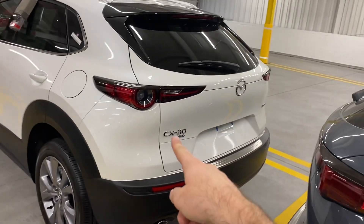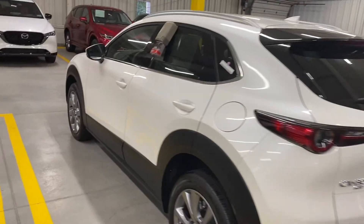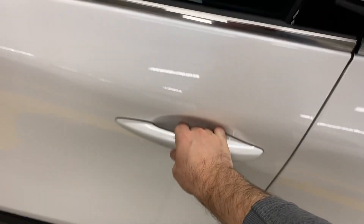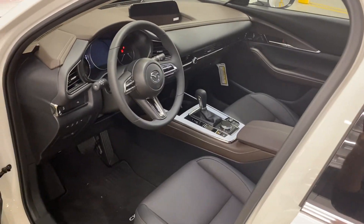CX-30s are going to be all-wheel drive. You'll have dual exhaust pipes, because this runs the 2.5 Skyactiv engine. The advanced key just means when you walk up to the car and grab the handle, it'll unlock for you. The interior is always going to have what they call the black coffee theme.